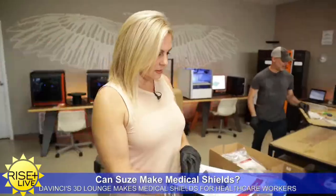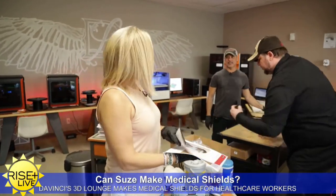Right now we're averaging anywhere between 10 to 12 an hour. So you're just pumping them out and sending them out as fast as we can. You're basically giving them all the parts and then they put them together when they get to the hospital, the home, wherever they're going. That's correct.